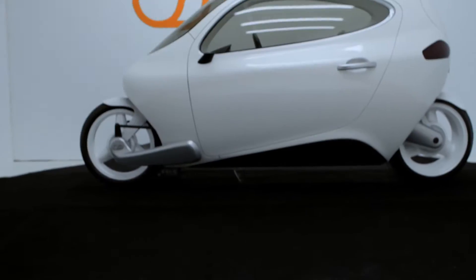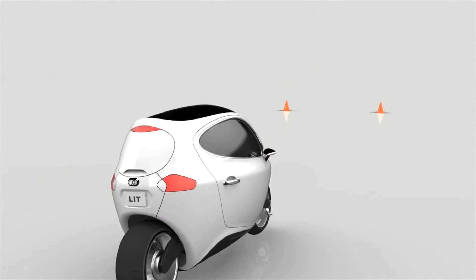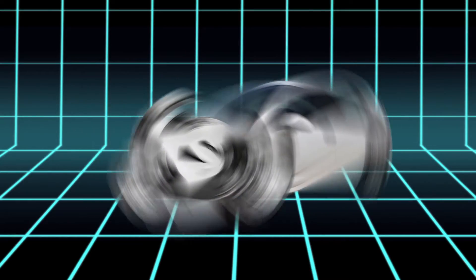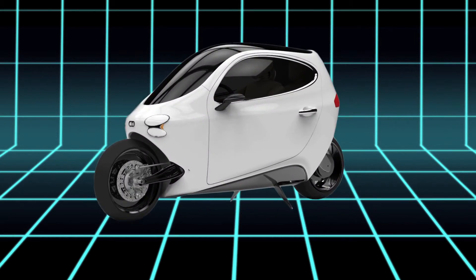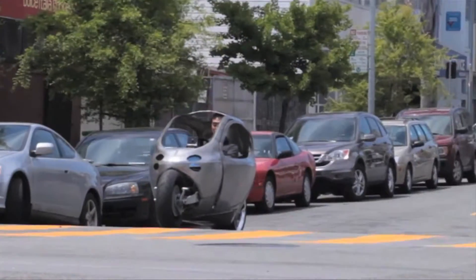The C1 from Lit Motors is a two-wheel fully enclosed self-balancing electric vehicle that fuses the handling and thrills of a motorcycle with the safety and practicality of a car. I took some time to think about the reality of transportation.